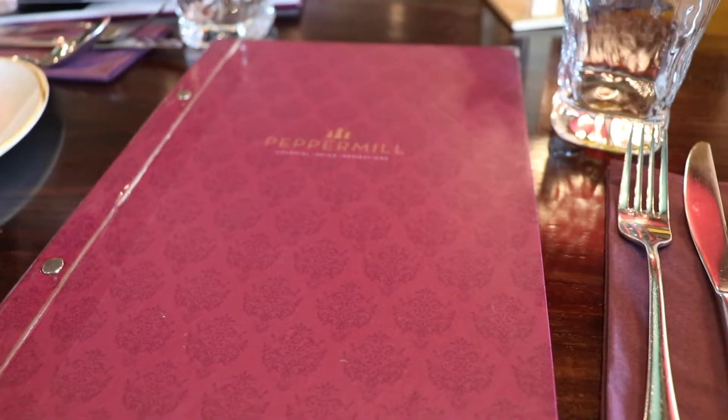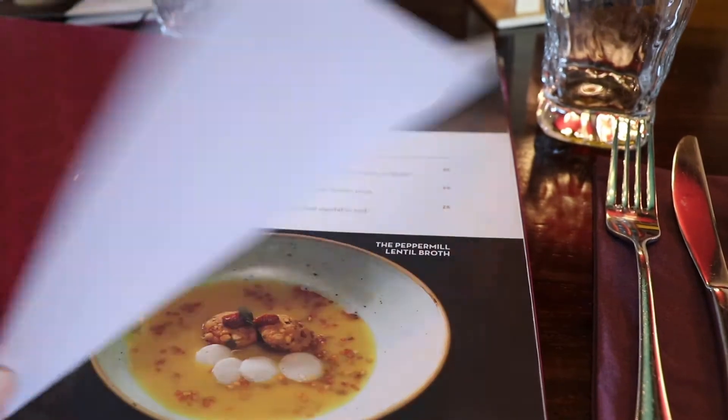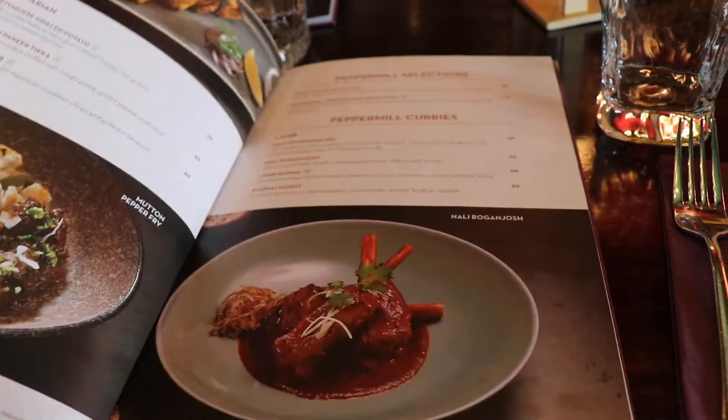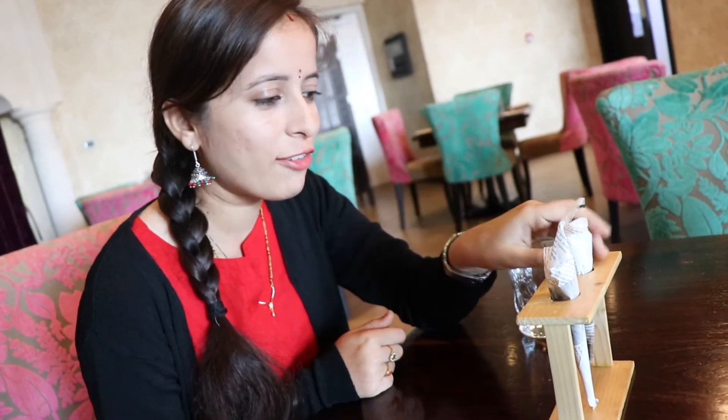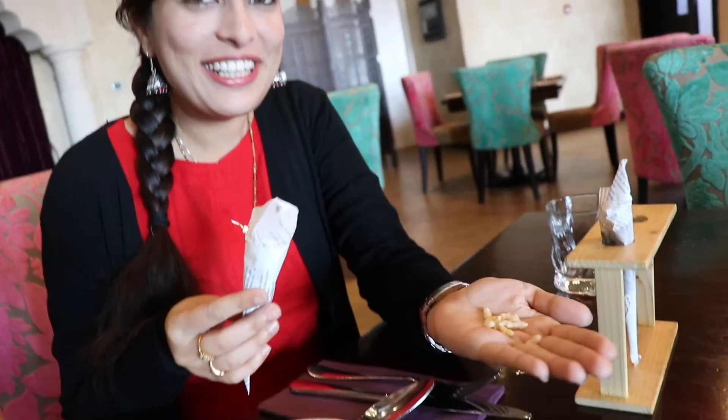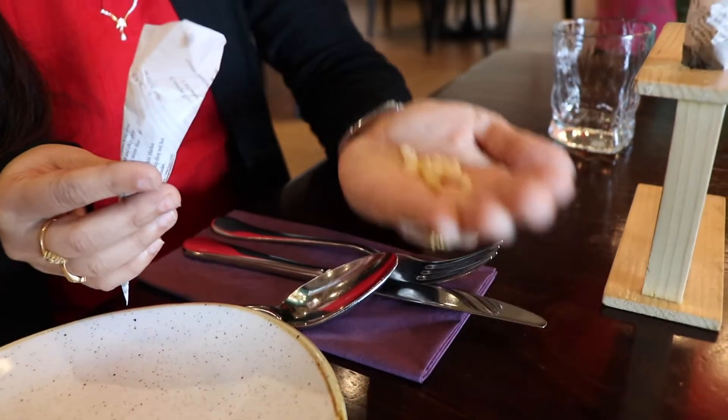We can even sit outside with a sea view, but it is chilly so we thought we would sit inside. Before we ordered, they gave us something — I'm not sure what these are, I will open them now. These are some chaat pati Indian snacks.